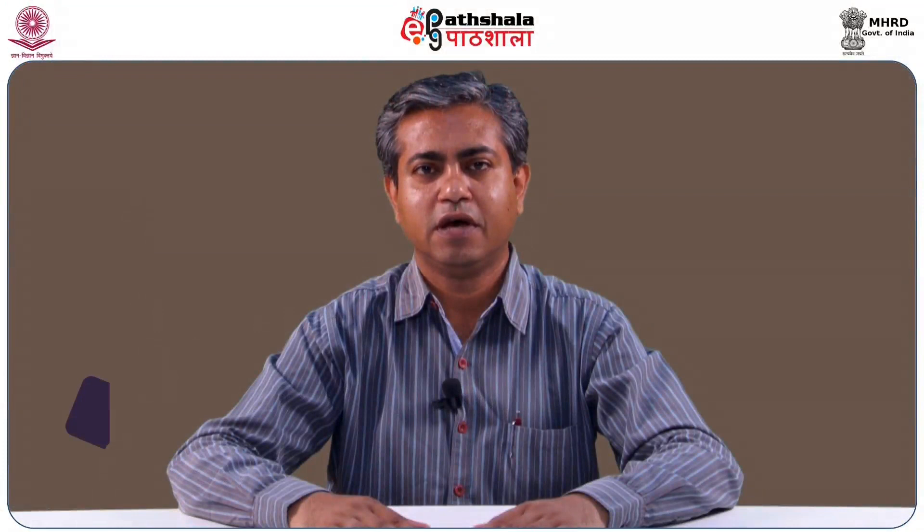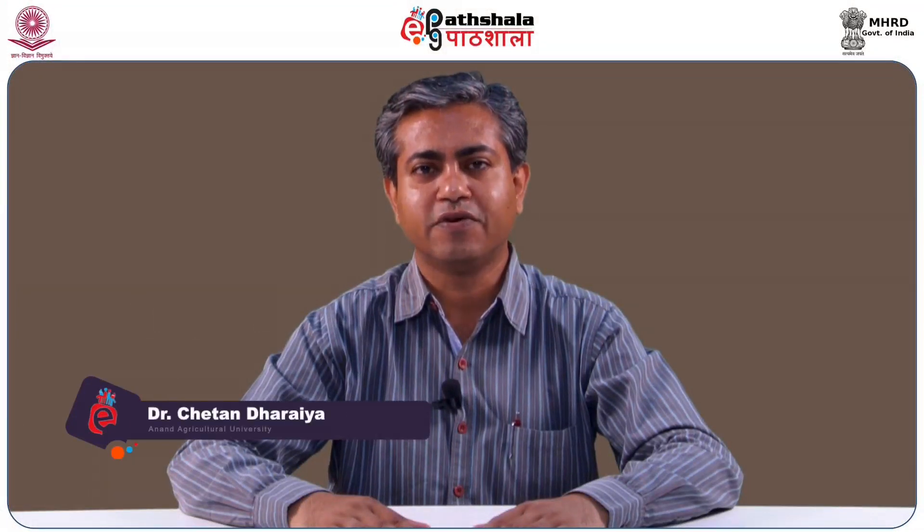Hello friends, I am CN Dajaiya, Assistant Professor in Dairy Technology Department of SNC College of Dairy Science. I am also content writer in paper 12 food packaging technology and module 17 packaging of confectionary products.